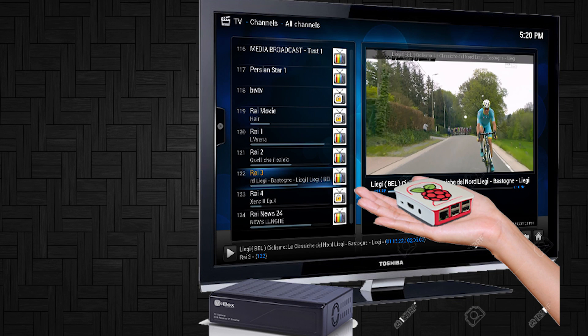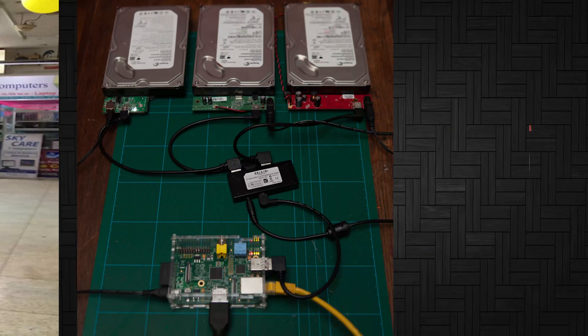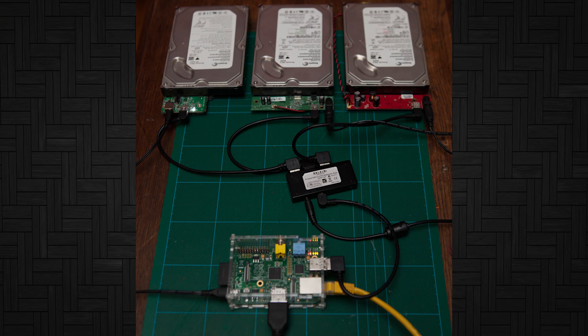Imagine a DIY media stick with more power and options than the Apple TV or a Chromecast, thanks to open-source media center OSes like Kodi. Or you can make a cheap home server solution when you connect a USB stick or an external drive to your Raspberry Pi.